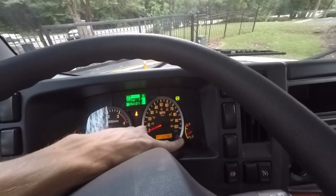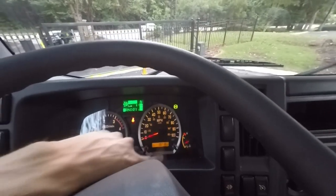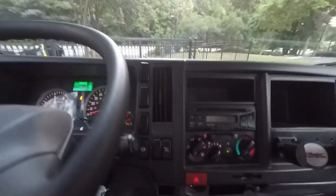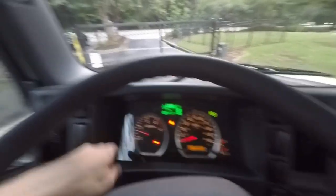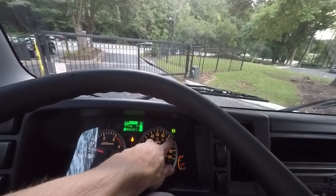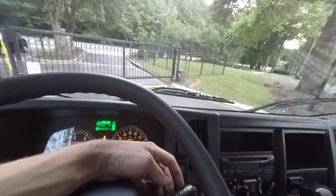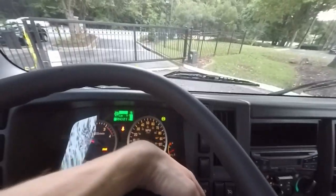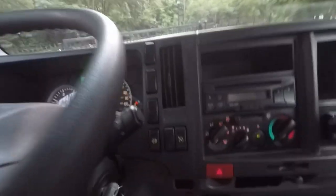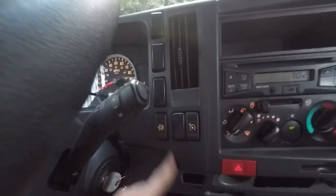This truck has 38,718 miles on it. On the dash you've got a temperature gauge and diesel fuel gauge. This controls your exhaust brake — flick it down and it comes on, flick it up and it turns off. And here's your DPF regen for the new emissions system.